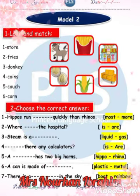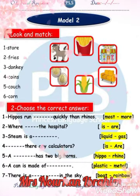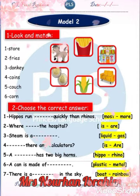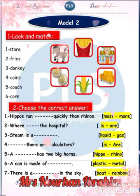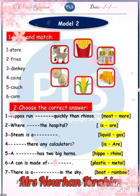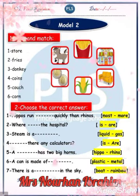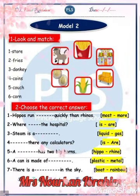Question number 2: choose the correct answer. Where is the hospital? Where is or are? Of course: is. Steam is a gas. Are there any calculators? A rhino has two big horns — of course, rhino. A can is made of metal. There is a rainbow in the sky.